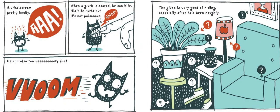Glurbs scream pretty loud — ah! When a Glurb is scared, he can bite. His bite hurts, but he's not poisonous. He can also run very fast. A Glurb is very good at hiding, especially after he's been naughty.